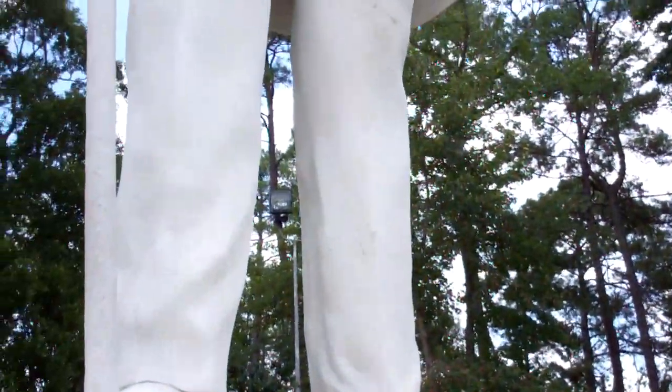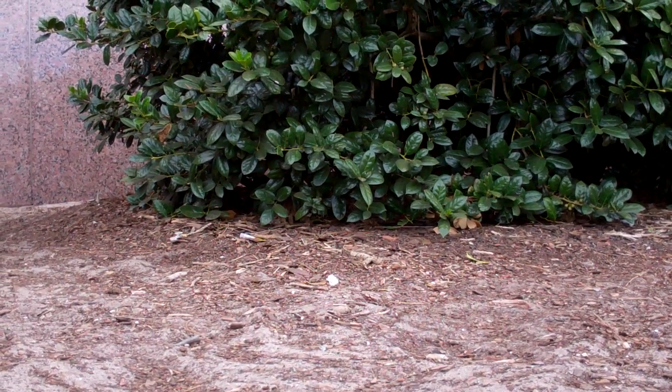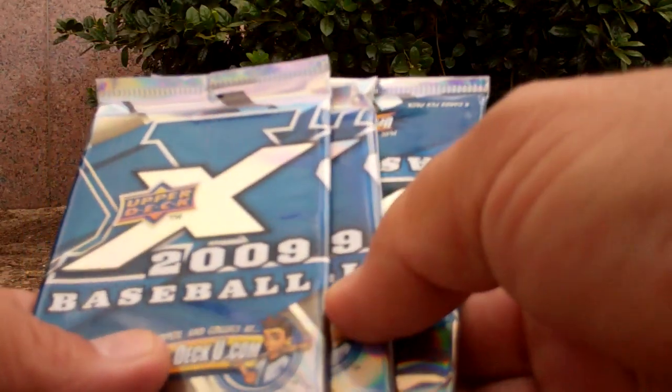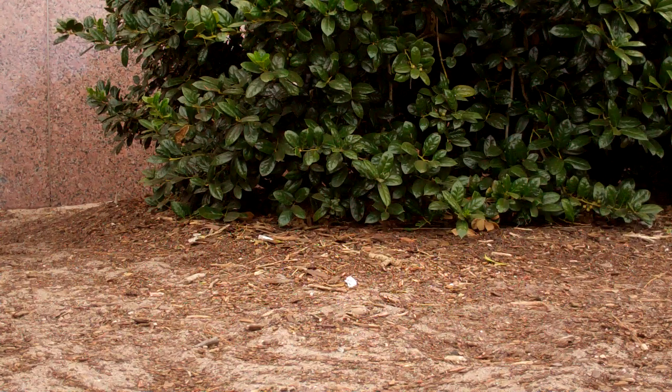Anyhow, we're going to do a pack rip right here at Sam's feet — three packs of 2009 Upper Deck X from the Houston Target. So let's see.